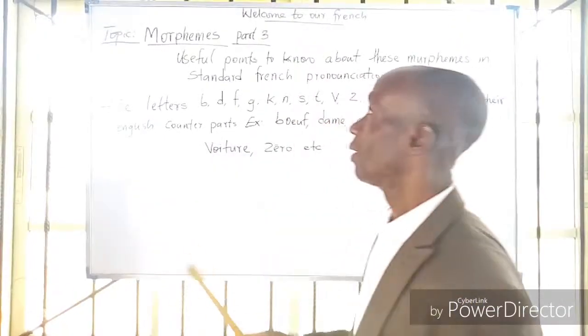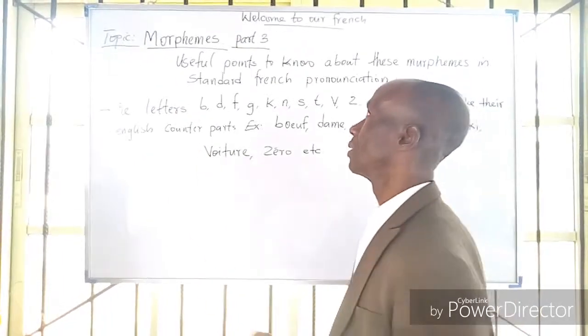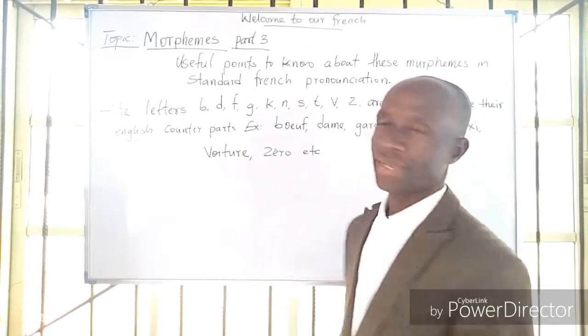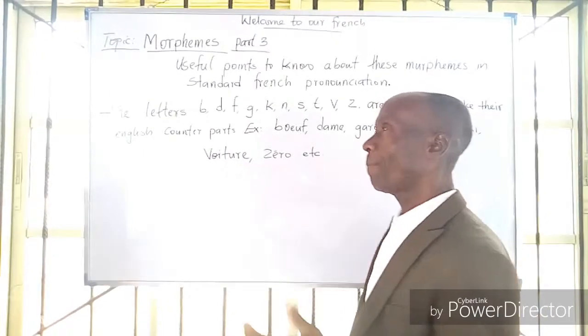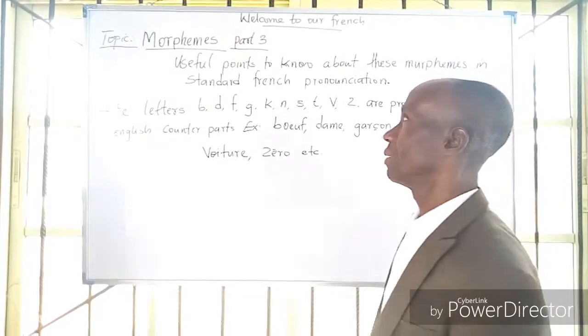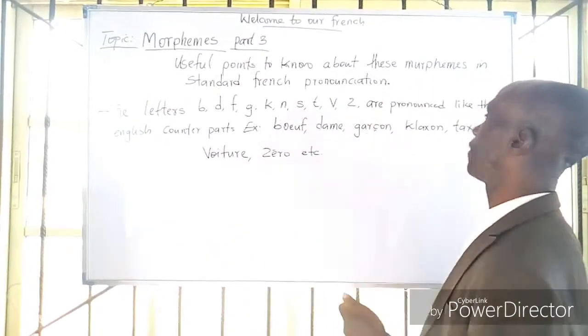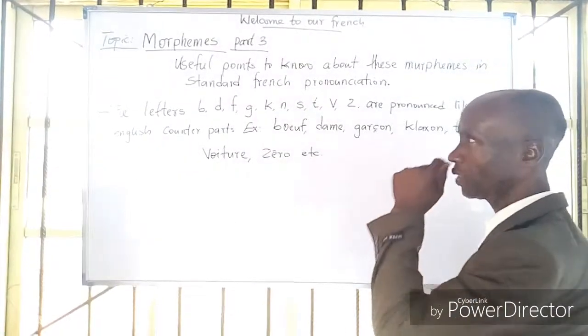In our topic today, we still have morphemes on part 3. We've done part 1 and part 2, and today we are on part 3.